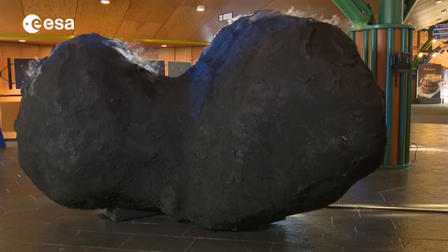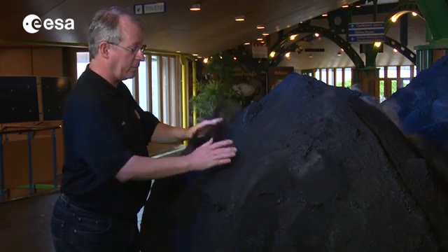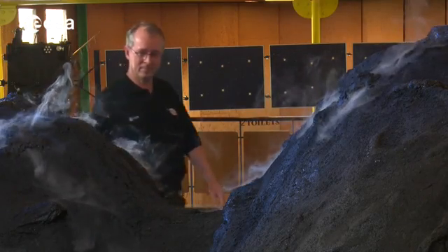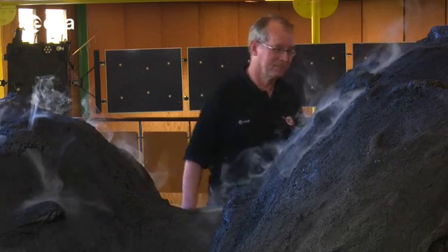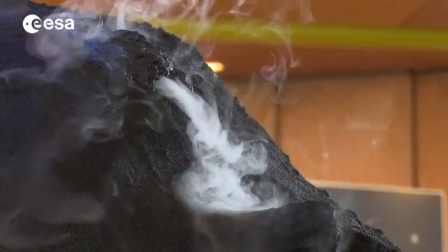This is the comet — it's roughly a 1 in 1,000 model, so the real thing is 1,000 times bigger. The landing site is roughly here, which we are aiming for to deliver the lander. It's the flattest part we could find. This miniature version of comet 67P Churyumov-Gerasimenko is at ESA's ESTEC facility, where Rosetta was tested before launch.